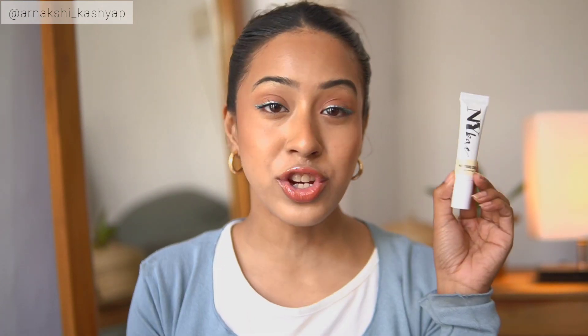The next product is a new launch from NY Bay — this is the NY Bay Pro Strobe Cream in the shade Gold Sapphire. When I saw this I thought it looked exactly like the MAC strobe cream, and it's supposed to be somewhat similar. Initially when I applied it, I actually thought it was like the MAC strobe cream in terms of consistency and the glowy, dewy look.